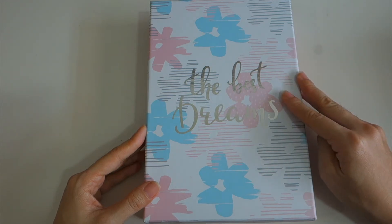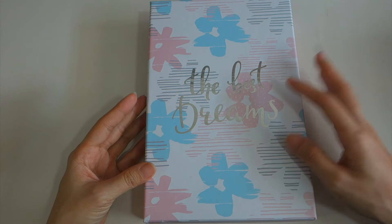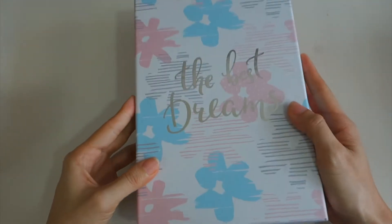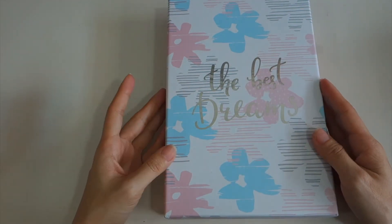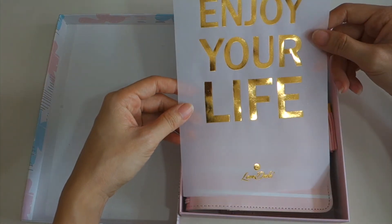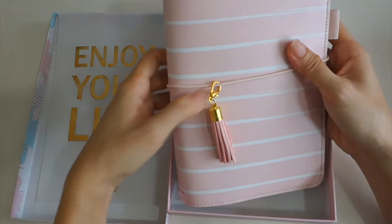Another item is this planner cover. The color is called 'draw draw' — they don't have an English name for it, but you'll see the color and can choose accordingly. It comes in a very sturdy, heavy box that can also be used for storage. The front says 'Best Dreams,' and when you open it there's a paper from Love Donkey. The color is pink.